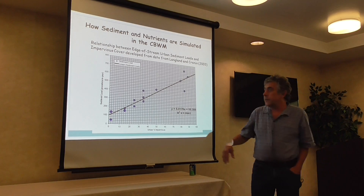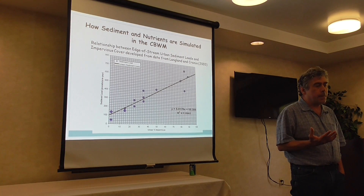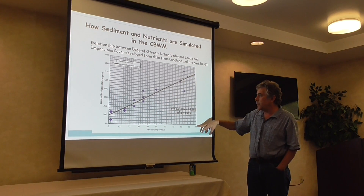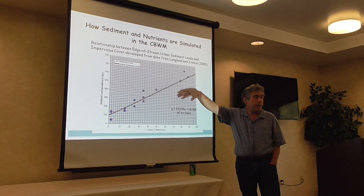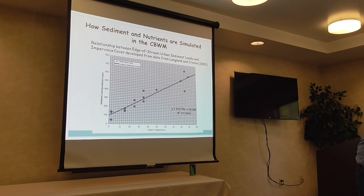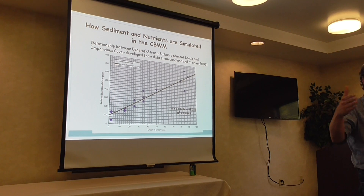In terms of how they're simulated in the watershed model: the watershed model does not simulate headwater streams directly. It basically says if your watershed has a high percent of impervious cover, the sediment loading rate will increase proportionately. Langland and Cronin provided good watershed data to establish that relationship. The impervious cover may not produce sediment itself, but it produces runoff like a fire hose in the channel, accelerating stream bank erosion further downstream.